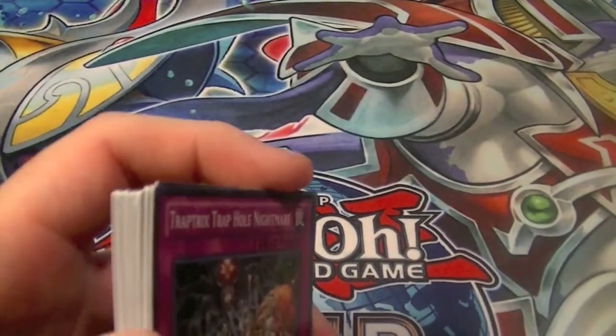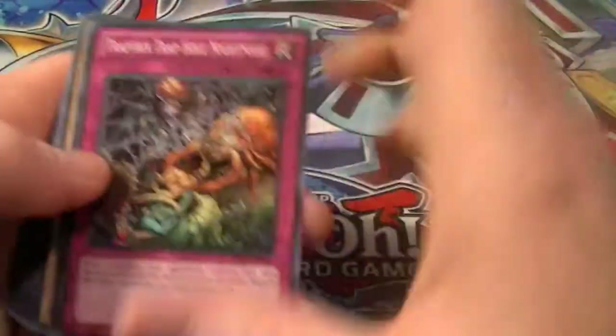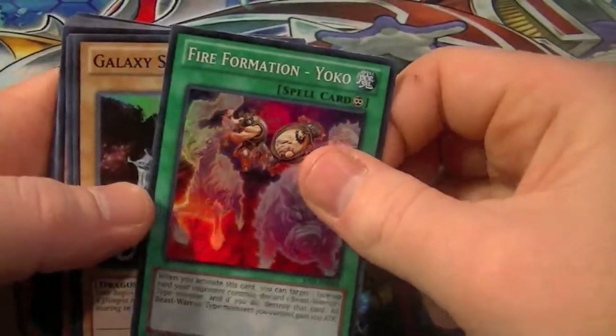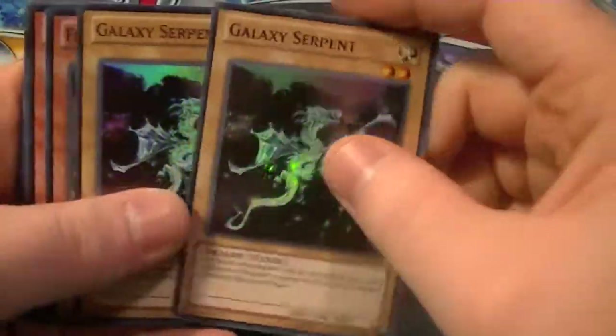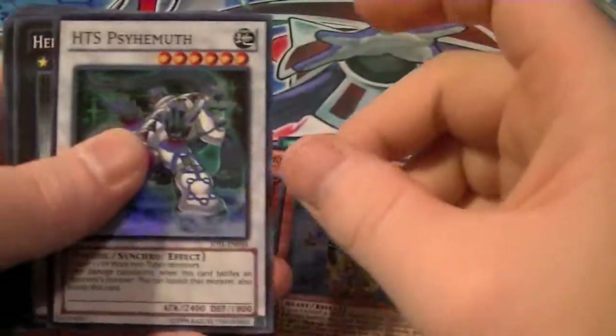I ended up pulling a total of 24 holos, so that was 1 every 3 packs. We have 1 copy of Traptrix's Trap Hole Nightmare, 1 copy of Fire Formation Yoko, 2 copies of Galaxy Serpent, 2 copies of Fire King Avatar Yaksha, and 1 copy of Bujengei Quillen.